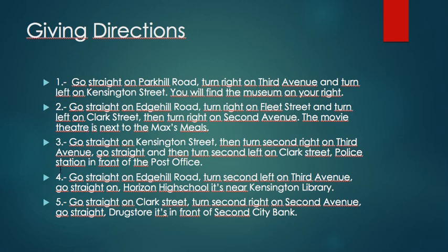For number four, how to get to Horizon High School? Go straight on H Hill Road, turn second left on Third Avenue, go straight — Horizon High School is near Kensington Library. And the last one: go straight on Clark Street, turn second right on Second Avenue, go straight — the drug store is in front of the Second City Bank.